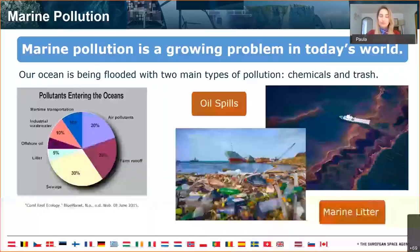As we all know, marine pollution is a growing problem in today's world. Our ocean is being flooded with two main types of pollution: chemicals and trash. My presentation will focus on oil spills and marine litter.